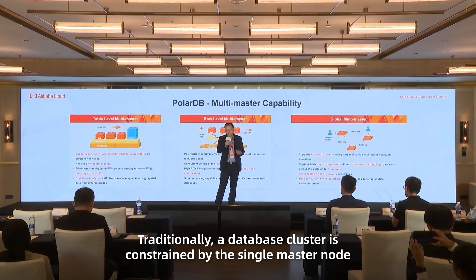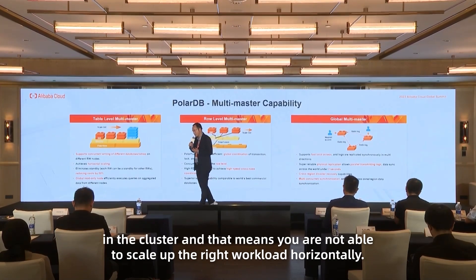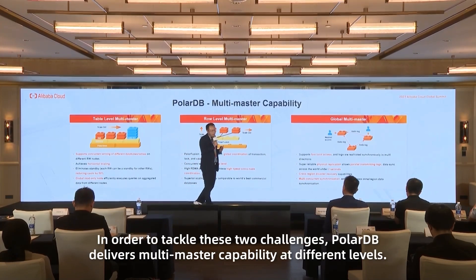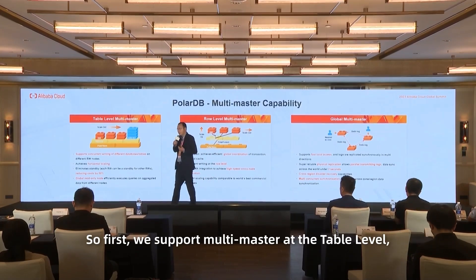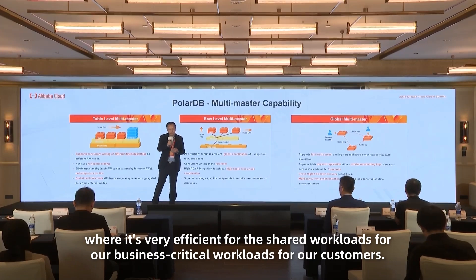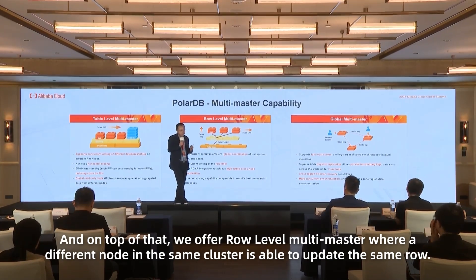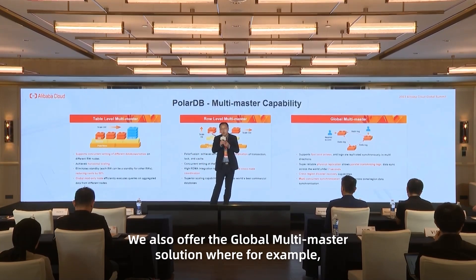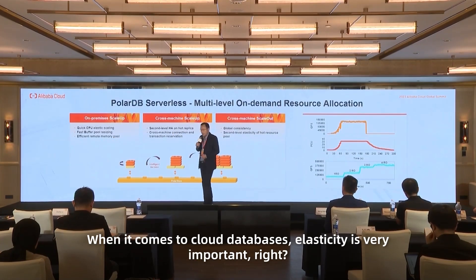Traditionally, a database cluster is constrained by a single master node, meaning you are not able to scale write workloads horizontally, and when the only master node goes down, your whole cluster goes down. To tackle these two challenges, PolarDB delivers multi-master capability at different levels: multi-master at the table level for sharded workloads, row-level multi-master where different nodes in the same cluster can update the same row, and a global multi-master solution — for example, our most demanding online gaming customers use it to serve their players globally.